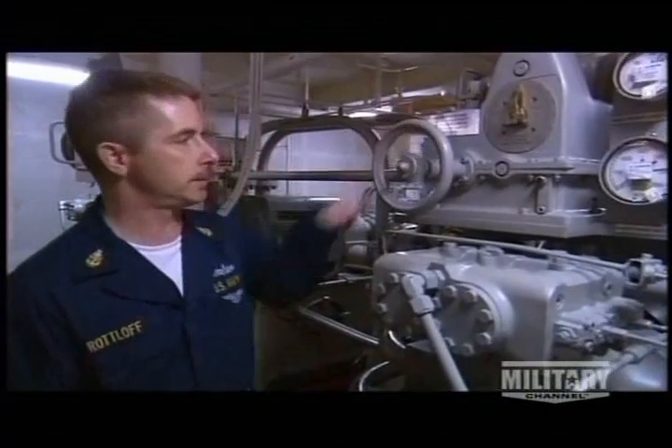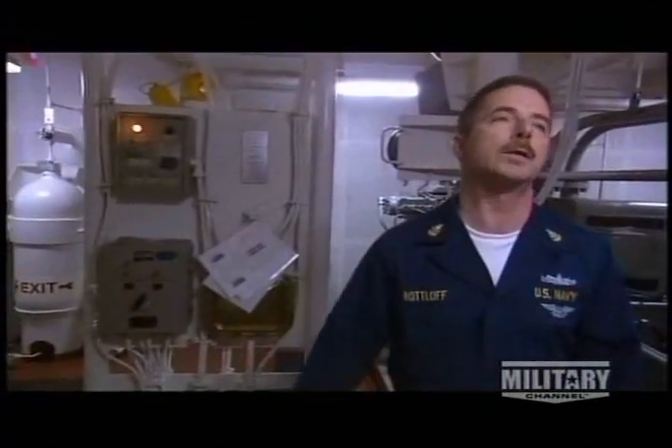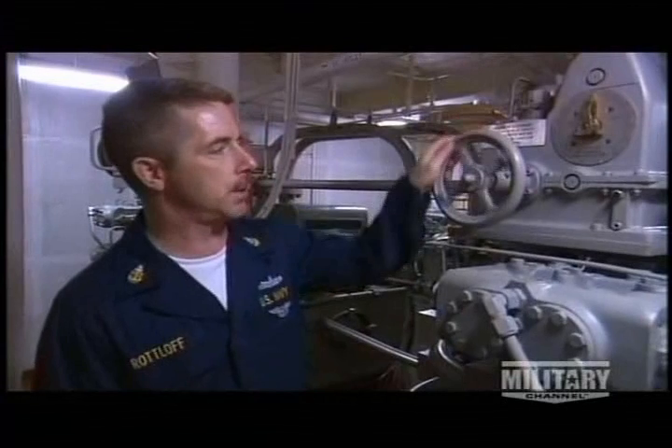If the bridge loses control of the rudder, they sound an alarm. Right here, this is known as the trick wheel. We have a series of switches back here that'll electrically disconnect the bridge from the steering system. We'll engage this steering wheel and drive the ship right from here.